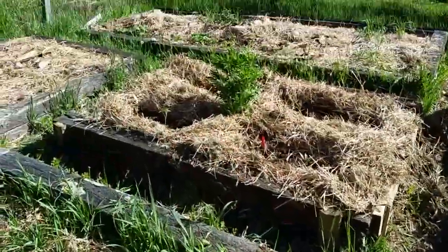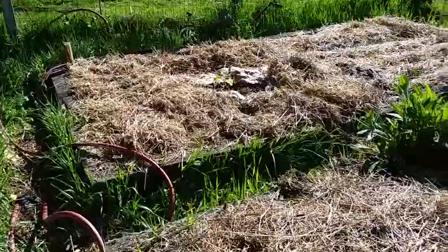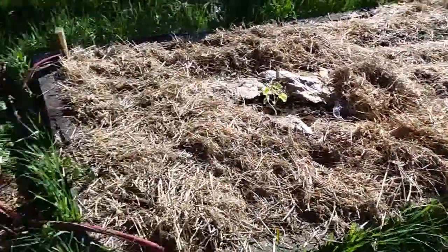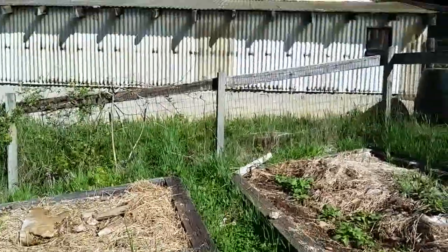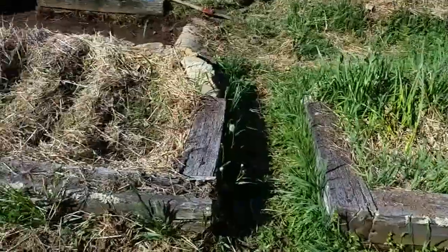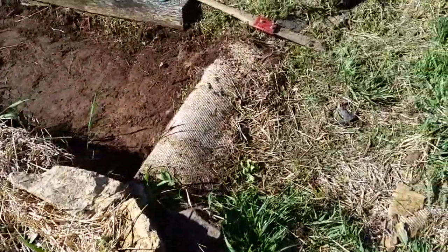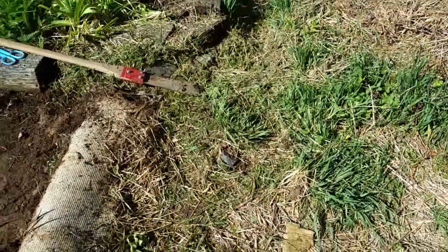This is a bunch of raised beds — I think those are onions, not sure what all this stuff is. There's a greenhouse in there where seeds are planted, some stuff here. Anyway, my project for the next couple of weeks — way back a long time ago carpet was laid in here to keep the weeds from growing.